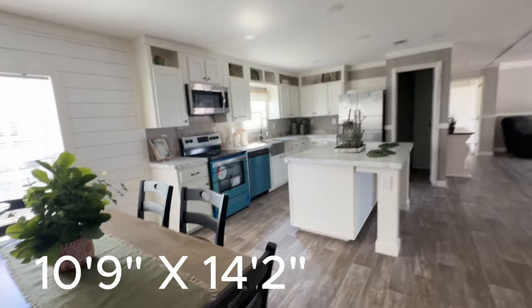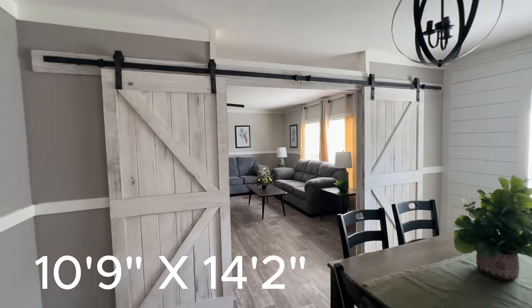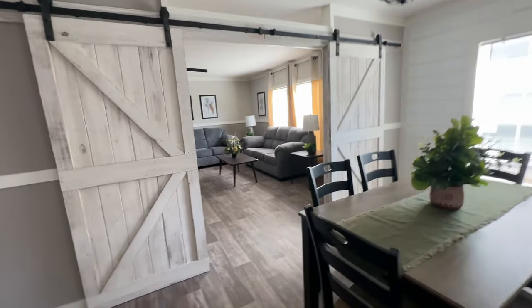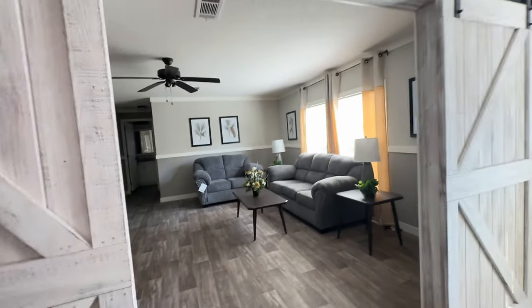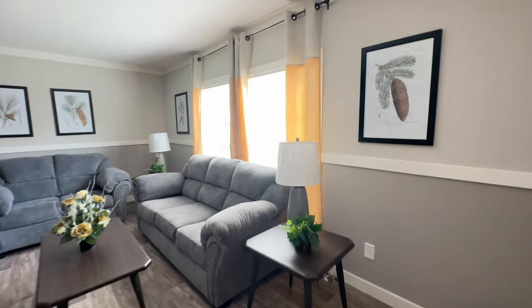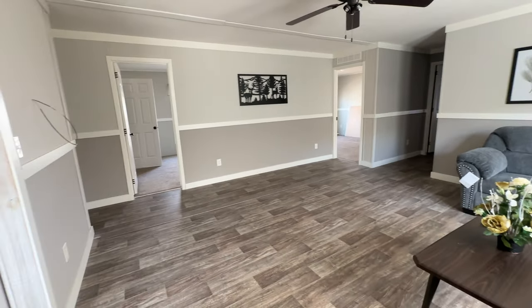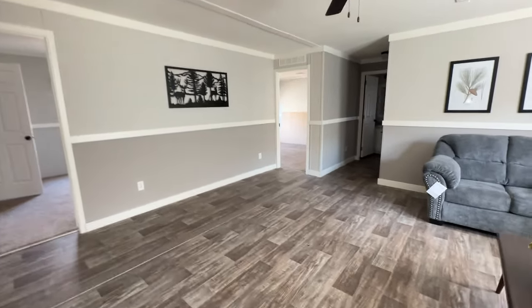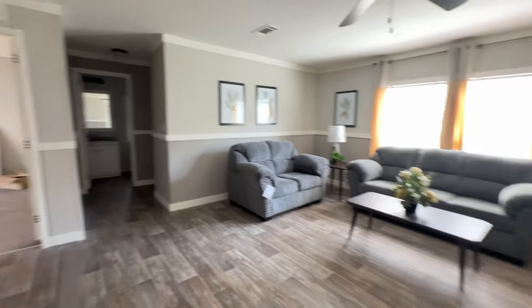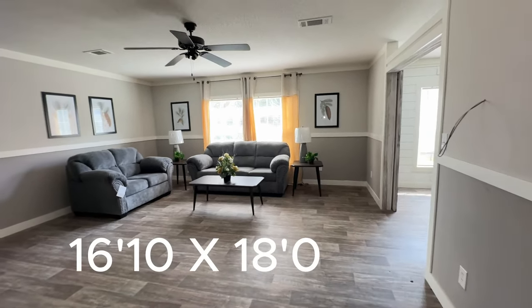You also have barn doors that you can open or close that lead into the family room. This is a really large room — it would probably be a man cave for us if this was our home. I love how much space you have; I see a rather large TV on that wall and big comfortable reclining furniture, whether separate or a sectional, would absolutely go well in this space. They also put a ceiling fan in this room, so you have lots of air circulation. If you're not into the rustic look, you can trade those barn doors for glass doors or just leave it as an open space.